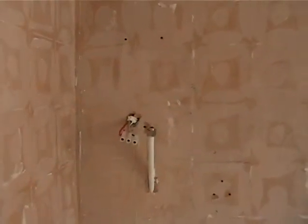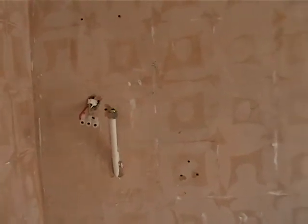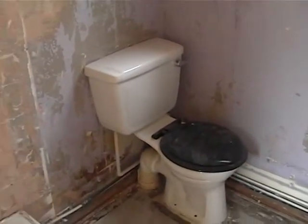Into the ensuite. All the tiles are gone. All the wallpaper is gone. Just waiting for the electrician to come in and remove the supply from the shower, and then we can start fitting the new suite. Ordered the toilets today.